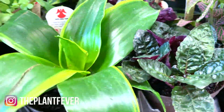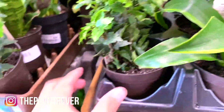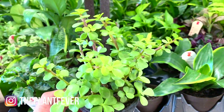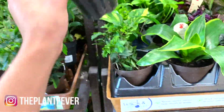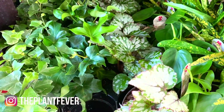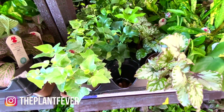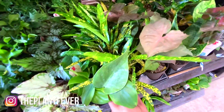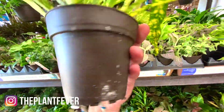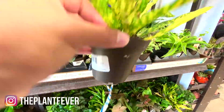Purple waffle plants, another beautiful dracaena, a small little elephant bush — super cute. Some golden pothos, a lot of begonias, more ivies, crotons, gold star crotons for $3.98.